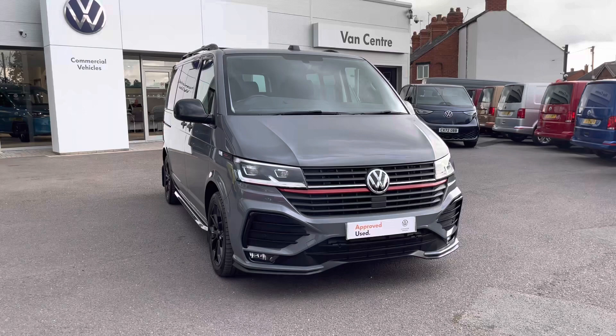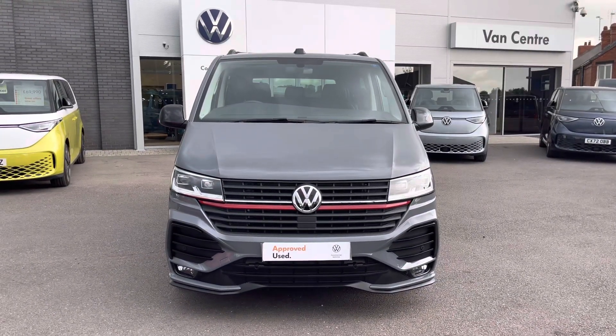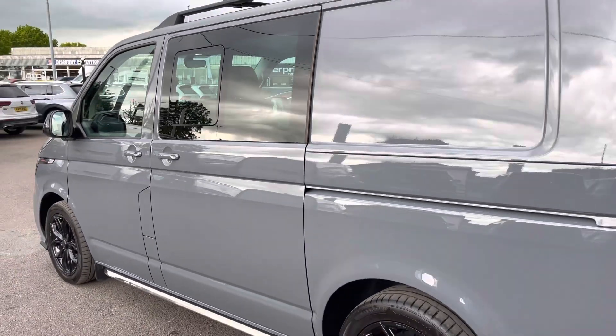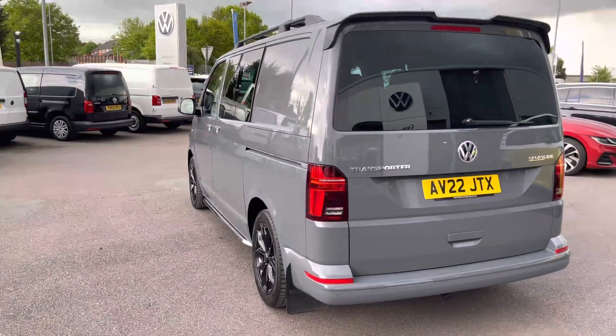This particular vehicle does boast 204 PS, and it is a Sportline model, meaning it comes with enhanced styling. This particular vehicle does come with the fantastic additional option of power side sliding doors.